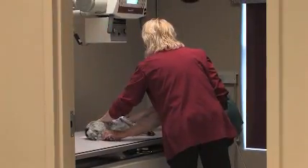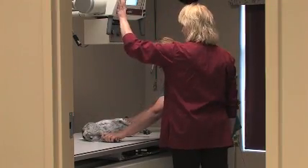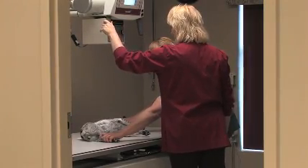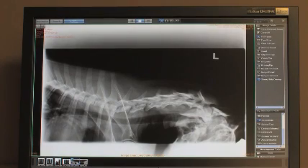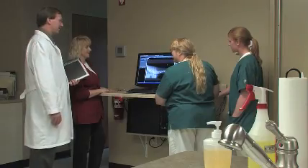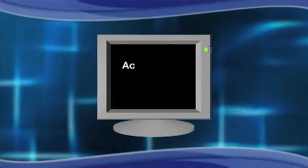Another important consideration when choosing your digital radiographic solution is the number of steps involved in producing a high-quality image. Every view of every anatomical region of every patient has different properties and densities. In order to process these views, most digital radiographic systems need to be instructed as to what view of what part of the anatomy they're working on. If the system is fed incorrect information, the processing will be incorrect, resulting in an unreadable image.